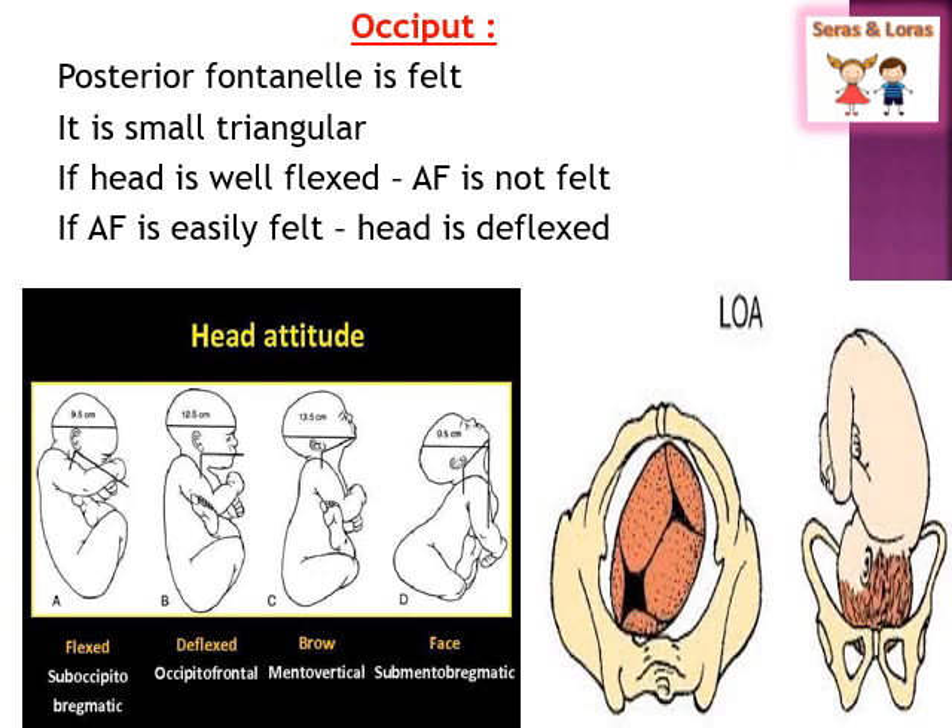The diagram shows the fetus when it is in the LOA position — left occipital anterior — meaning the occiput lies in the left anterior position of the pelvis. In LOA position, the occiput lies at the left iliopectineal eminence. While the baby is in this position and you are doing per vaginal examination, you can easily palpate the posterior fontanelle, confirming the presenting part is occipital.